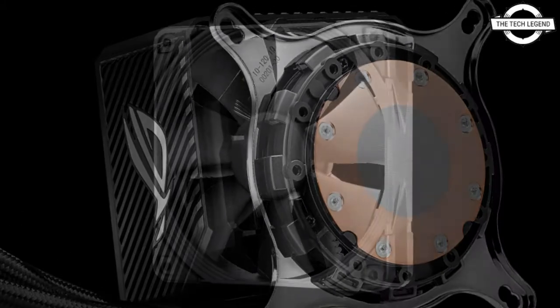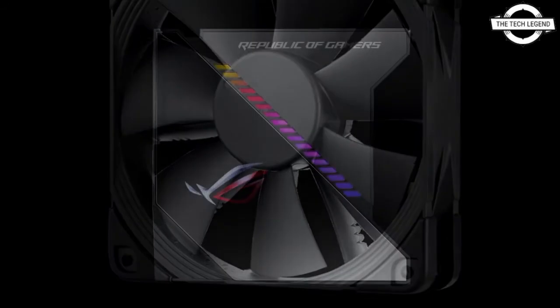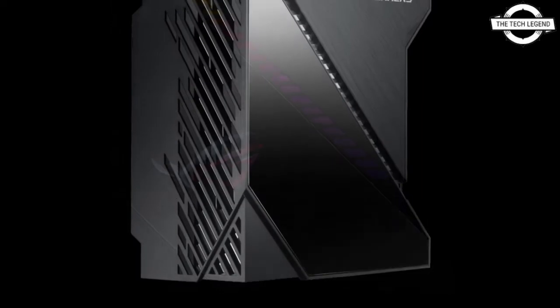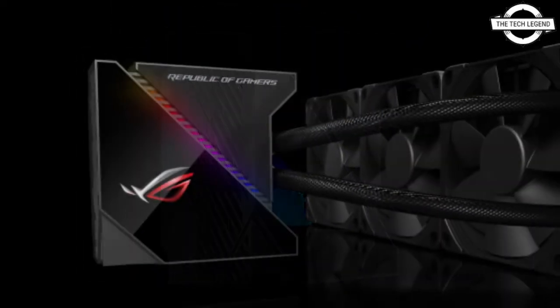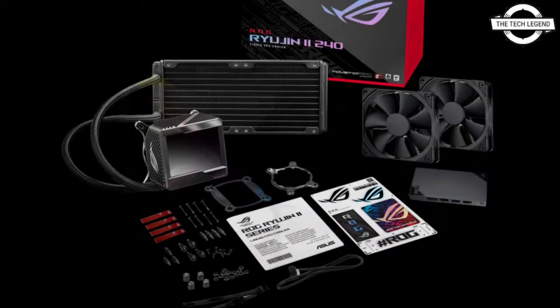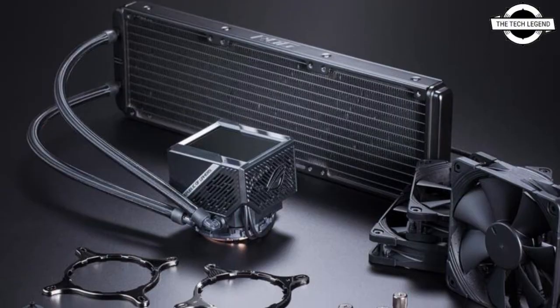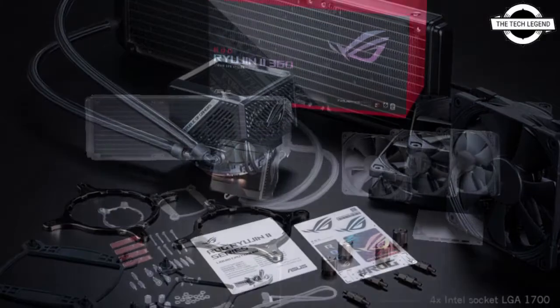The full list of compatible Asus AIO coolers includes: ROG Ryujin 360, ROG Ryujin 240, ROG Strix LC 360, ROG Strix LC 360 ARGB, ROG Strix LC 280 ARGB, ROG Strix LC 240, ROG Strix LC 240 ARGB, ROG Strix LC 120 ARGB, TUF Gaming LC 240 ARGB, and TUF Gaming LC 120 ARGB.